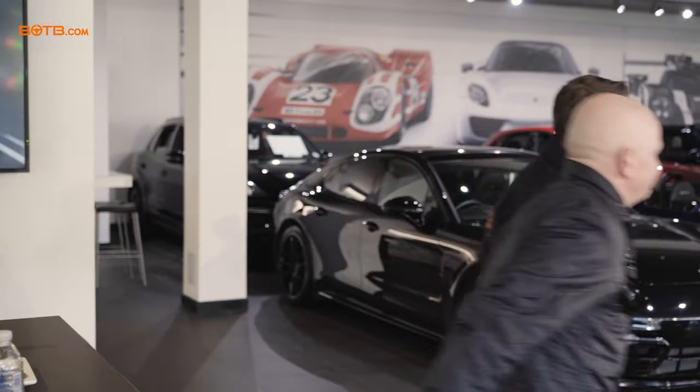Sorry to interrupt, Kenny. Oliver, how are you doing? I'm brilliant. Today's the day! I know you've just met Oliver from Porsche Bolton. Are you ready to see your brand new car? Let's go and have a look, Kenny.